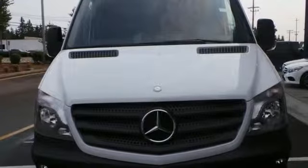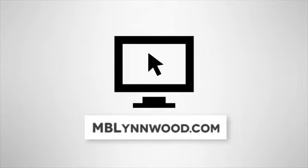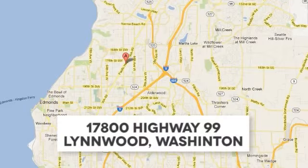Come on in and see it for yourself today. Call us at 425-673-0505, online at mblinwood.com, or stop in and visit at 17800 Highway 99.